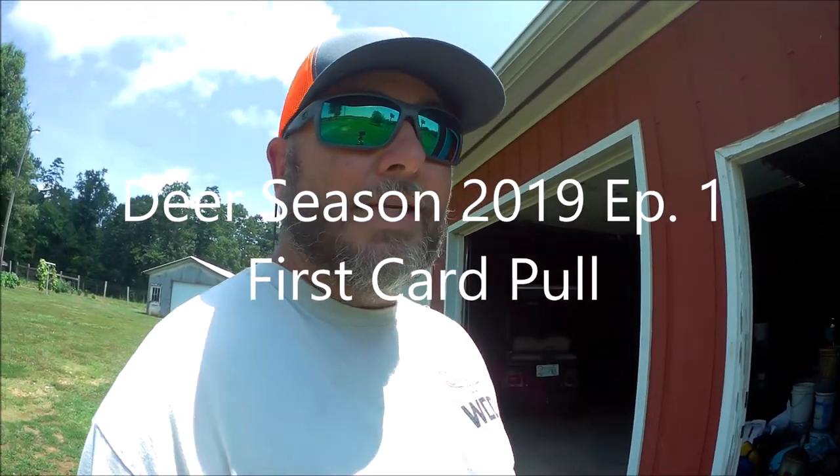First card pull of the year — 2019 deer season has officially begun for Working Class Outdoors. Hey guys, welcome back. I'm super excited today; I'm going to check trail cams for the first time this year. It is July the 6th. I know deer season never stops, but for me the week of July 4th is always what I consider my start of deer season, so this is when we start checking our cameras pretty regular, start getting our stands hung, trying to pattern these bucks, and just enjoying God's creation. Tag along with us — hopefully we'll get some pictures of some up-and-comers.